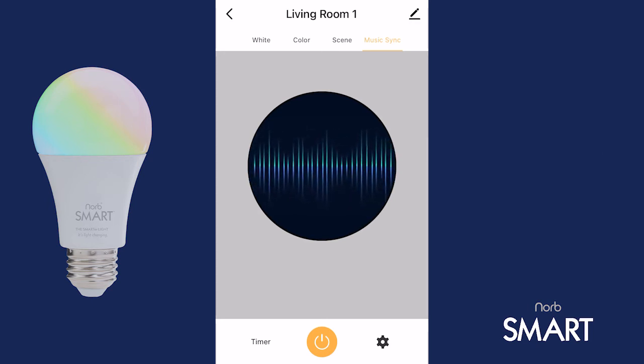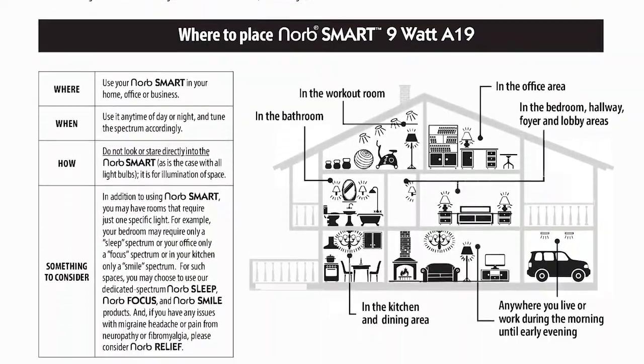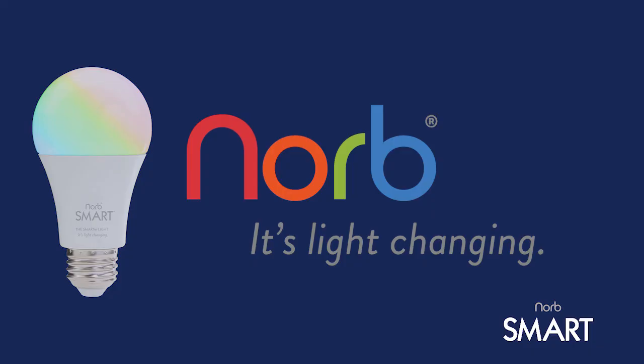Now, with all of this going on, that is one smart light bulb. For more information, check out our QR code for our written directions and a full-length video for even more in-depth instructions.